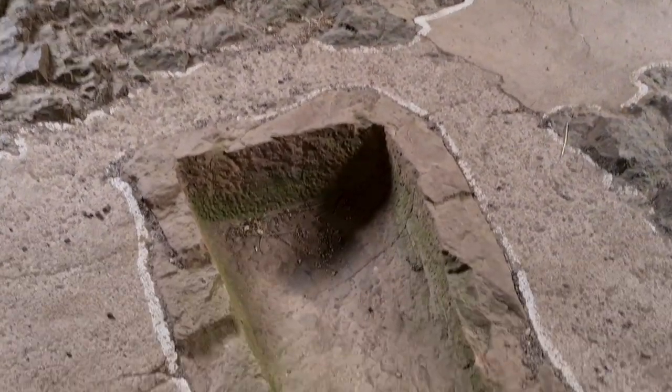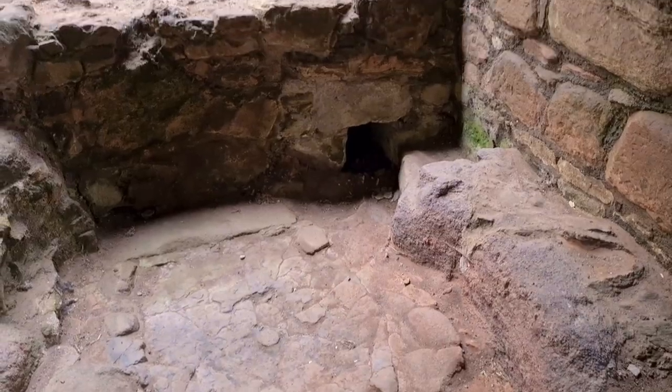We're now underneath the Great Hall and in the Bakehouse. This is where not only bread would have been produced, but due to yeast, they also produced ale. Even the children drank ale because it was really much more sensible than drinking the water, which could be pretty dodgy at times.